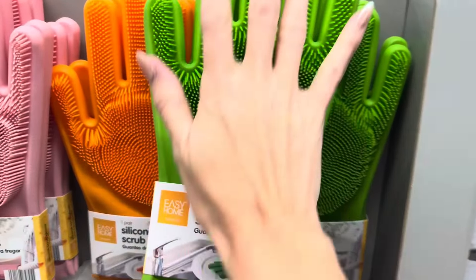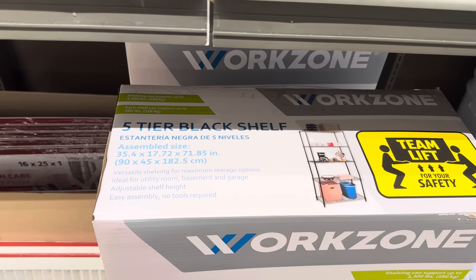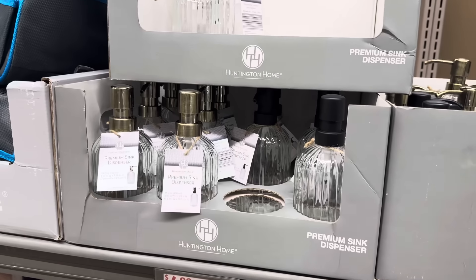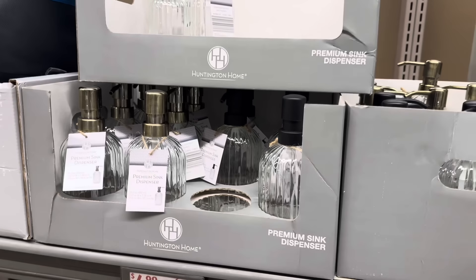Team lift for your safety on the five-tier black shelf. You can do your organizing — versatile shelving for maximum storage, ideal for utility room, basement, and garage. Adjustable shelf height, easy assembly, no tools required. $4.99. Now we're getting into some rather pretty sink dispensers — premium sink dispensers. We have the black matte top or this goldish finish. Those are going to run you $4.99. They hold 15.2 ounces.